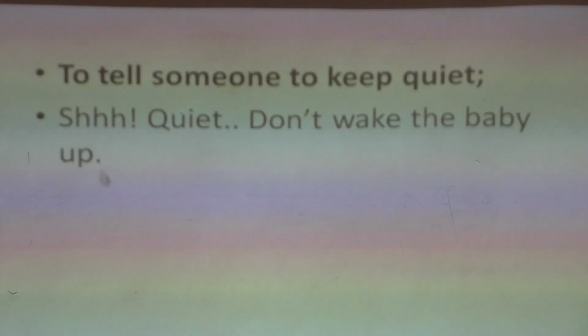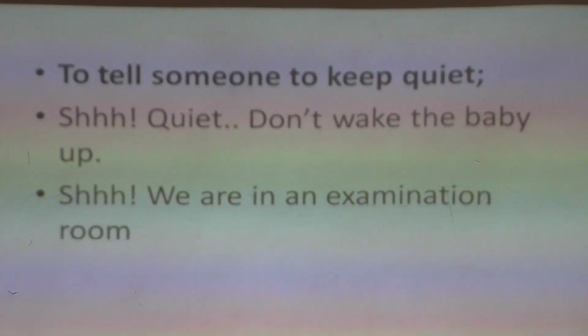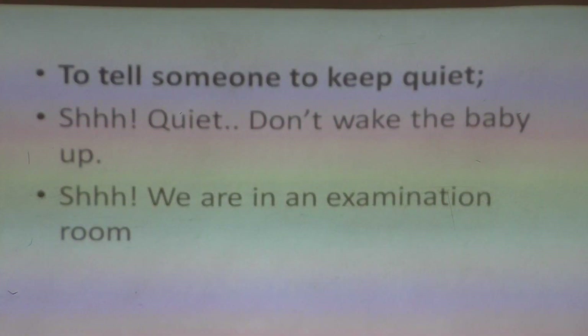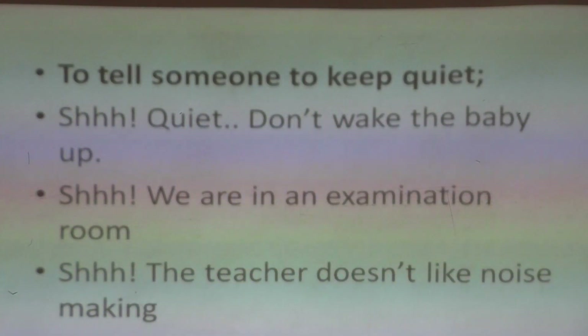Remember, 'shh' must be followed by an exclamation mark. 'Shh, we are in an examination room.' So the word 'shh' tells everyone to keep quiet. 'Shh, the teacher doesn't like noise-making — please keep quiet or keep your voices low.' So that is another interjection.